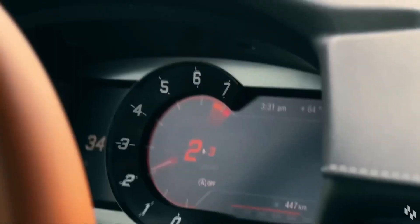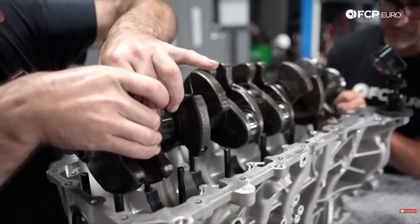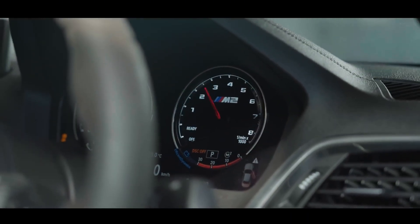The difference is clear: the B58 is smooth, balanced, and sophisticated. The S55 is mechanical fury — loud, fast, and feral.